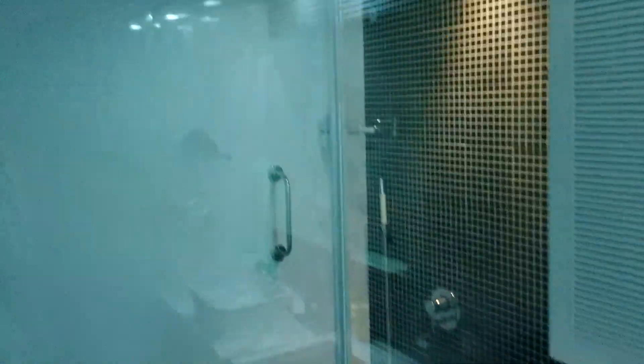Pretty good size, pretty comfy bed, and then we go into the bathroom, which is also pretty cool — pretty sweet rainfall shower.